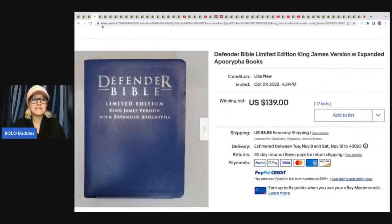The next item here is the Defender Bible — a limited edition King James version. Bibles do sell. Certain editions, some of the really old ones can do fantastic. This one he got off of Facebook Marketplace for $5 and sold it for $139, and this was an auction.